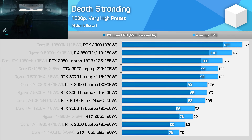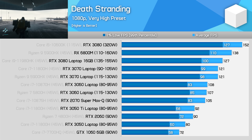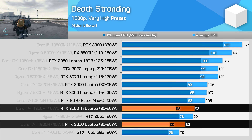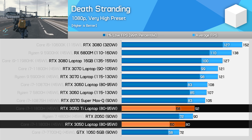Death Stranding is a bit different to Horizon in that margins are larger than in a lot of the titles we've looked at so far. The RTX 3050 laptop GPU is 13% slower than the RTX 3050 Ti in this title. It's still very playable on very high settings at 1080p, but the margin has grown.